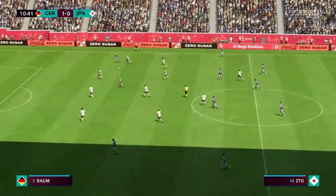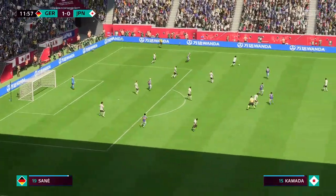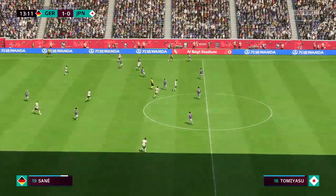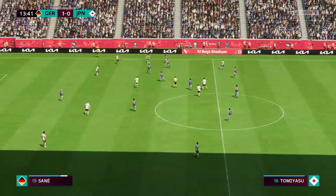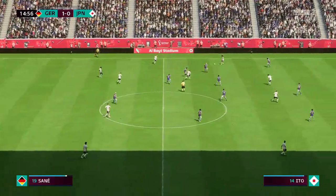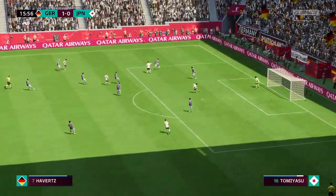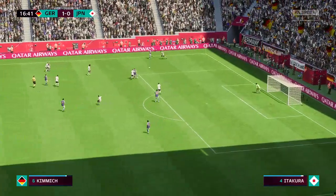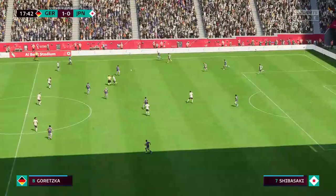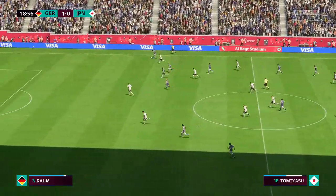Daichi Kamada. Well, that is how to nullify the opposition. Kimmich. David Raum. Kai Havertz. It's with Takahiro Tomiyasu. Ito. And showing fine vision.